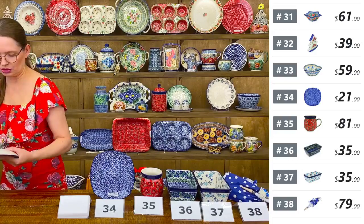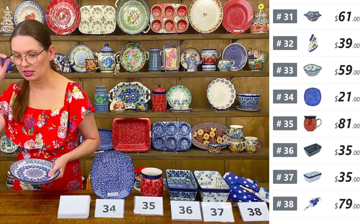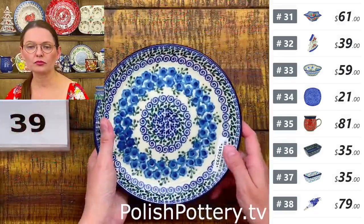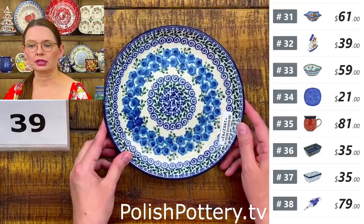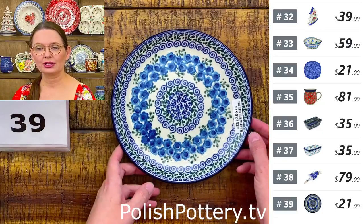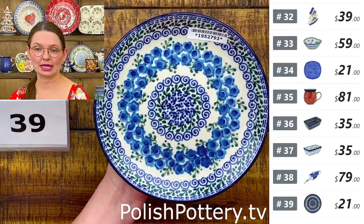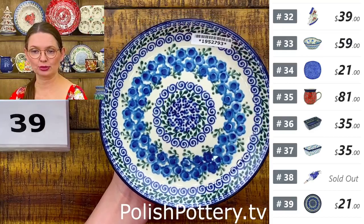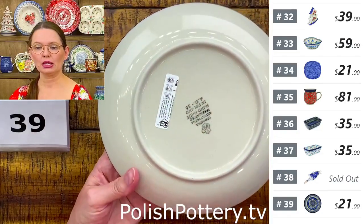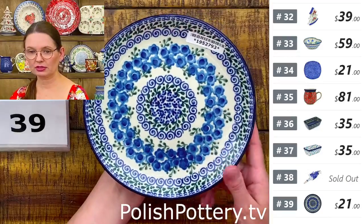Number thirty-nine is a dessert plate from Ceramika Artystyczna — seven and three quarters inches in diameter. Perfect for a side salad, sandwich, or breakfast plate. $21 tonight, regular price $42.